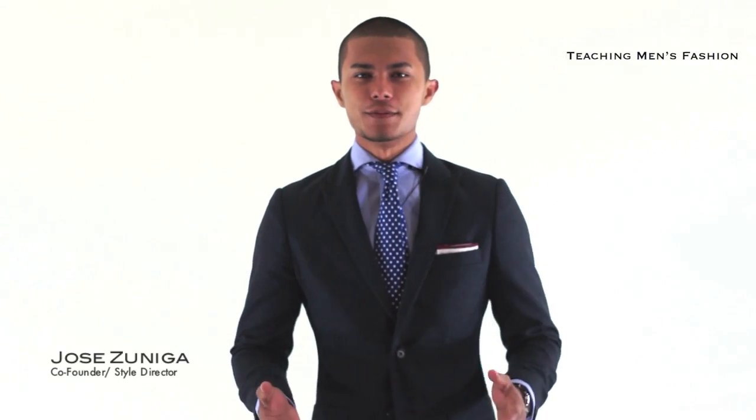Hey, what's up guys? It's Teacher Ms. Fashion. I'm Jose Zuniga and I got another OOTD for you guys this week. It was basically a simple core concept: blue blazer, gray pants. Now let's get into the details so you can see exactly what I wore.